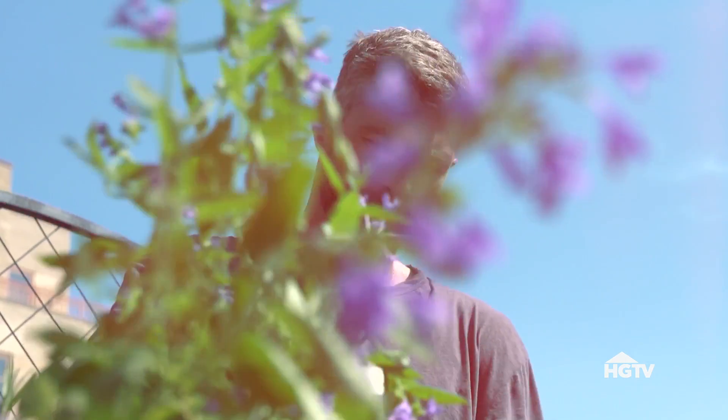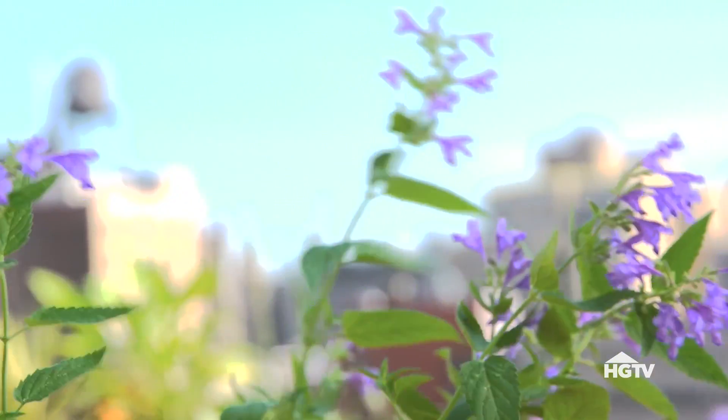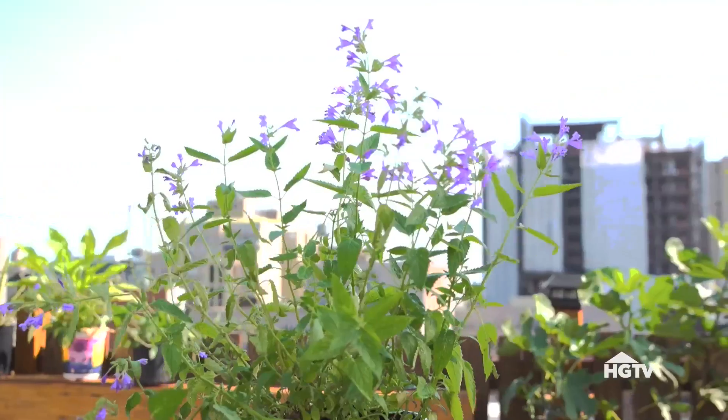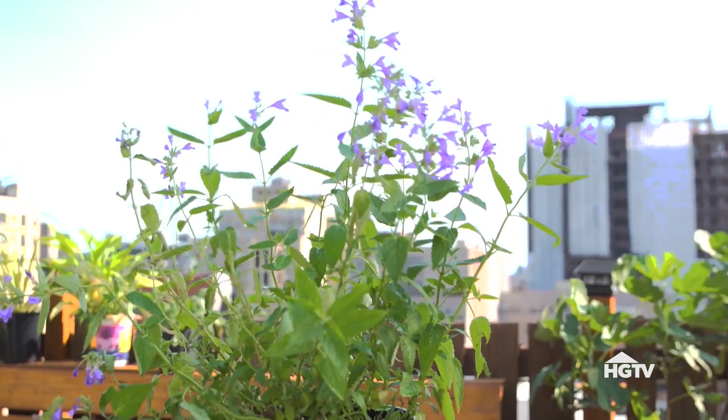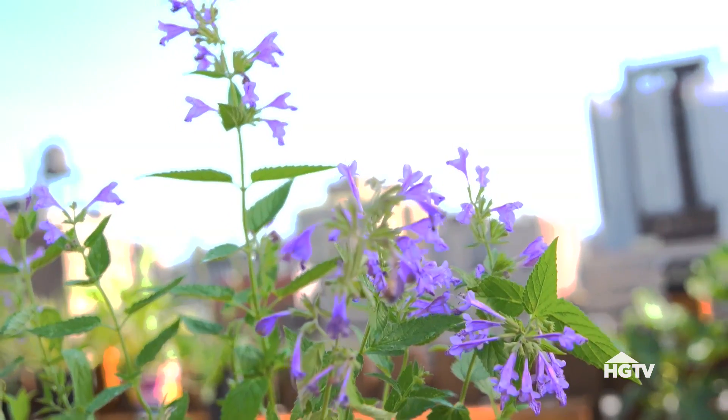Let me introduce you to one of my favorites — Russian sage. It's very similar to a lavender, but it's a lot taller and a lot more wild looking. You can create a more regal garden with lavender, while Russian sage is more loose, kind of like an English garden. It's really nice as a perennial because it can get very tall and very purple, and it's one of my favorite smelling plants.